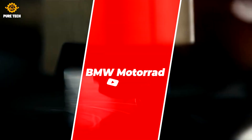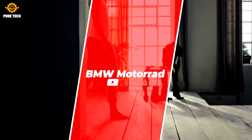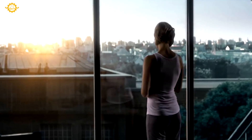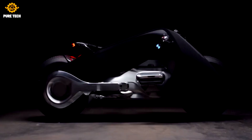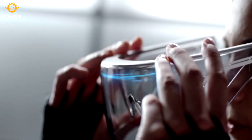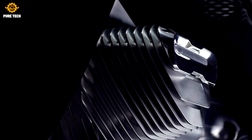BMW Motorrad Vision Next 100. The BMW Motorrad Vision Next 100 stands for the ultimate riding experience, liberated from the need to wear a helmet and protective clothing. The rider is able to enjoy the forces of acceleration, wind, and nature — in touch with the surrounding world, savoring every moment.